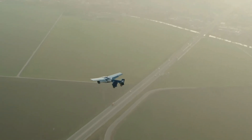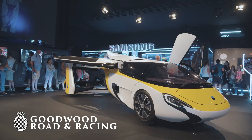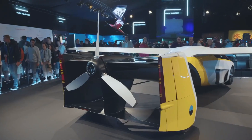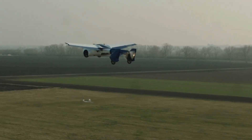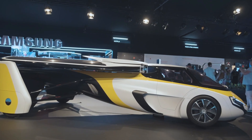For safety, the Aeromobile 4.0 features seatbelts, crumple zones, and a ballistic parachute — all crash-tested. The commercial price ranges between $1.3 million and $1.6 million. Aeromobile has been taking reservations since 2017, so when it gets to your doorstep may vary.